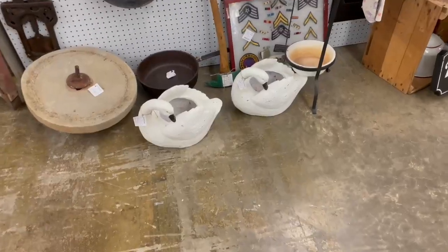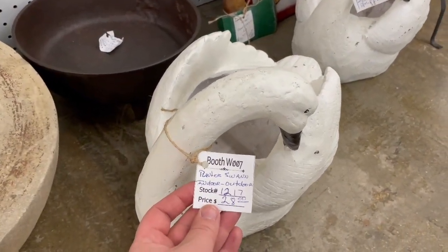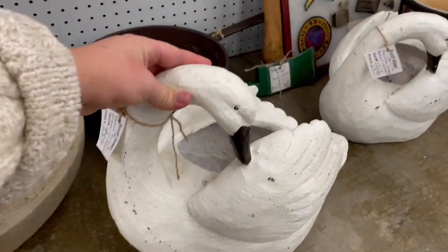Now let's go check out Diane's booth — she's got a lot of high-end antiques and vintage. On my way to Diane's booth I stumbled across these planter swans, indoor/outdoor, $20 a piece. That's a great price.